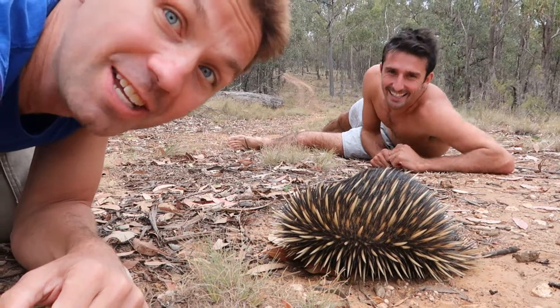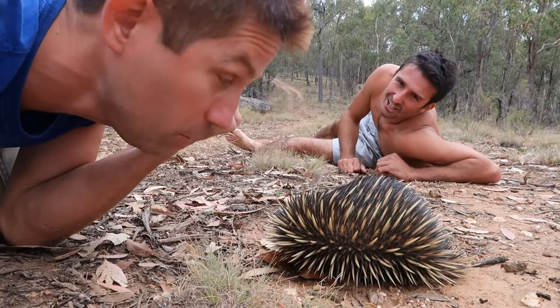Hey guys, I'm hanging out in Australia with Andrew Yugos, wild man here, and we just found this really cool dude. Andrew, tell us about him.